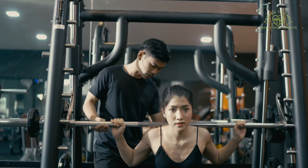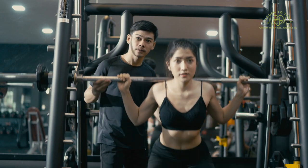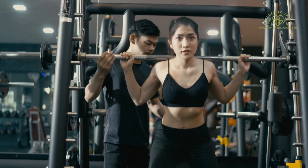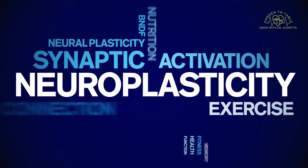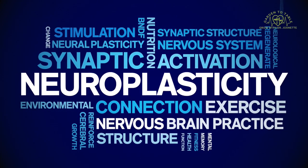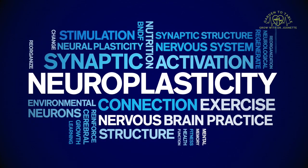Welcome back to the Dr. Jonette channel. In today's video, I am going to be talking about how you can use neuroplasticity to give your brain a workout. Neuroplasticity is how your brain works out, or how you can exercise your brain to give it a workout and get it stronger.